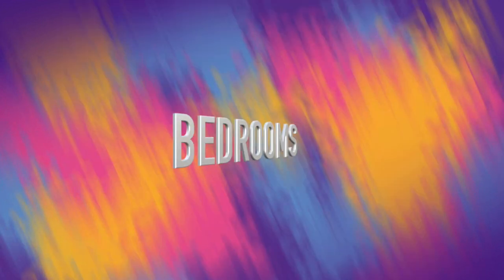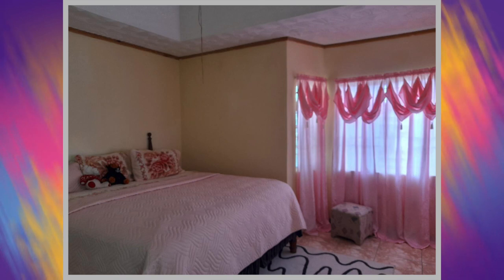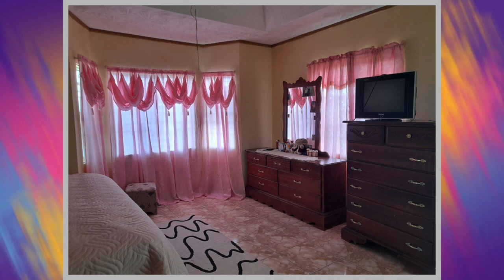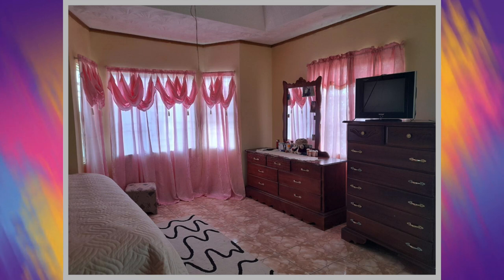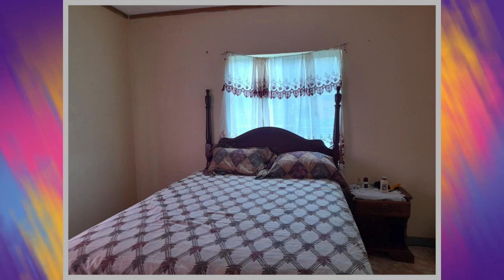We're now going to move on to the bedrooms. Here's the first bedroom and here's the second bedroom. This house actually has eight bedrooms, however only a total of two of the eight were shown.